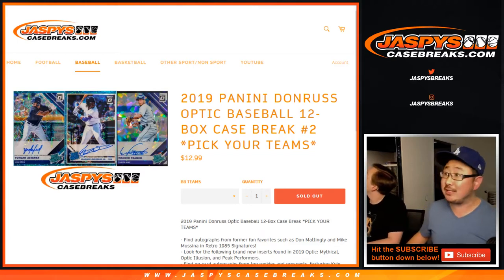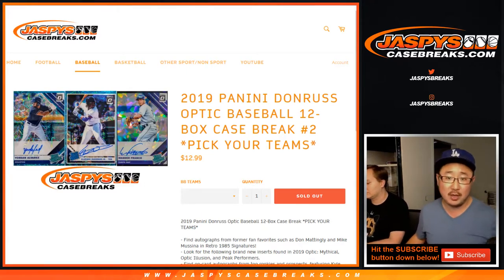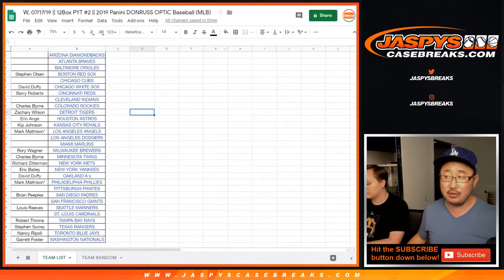Hi everyone, Joe for Jazby's Casebreaks.com with another full case break of 2019 Panini Donruss Optic Baseball — 12 box pick your team number 2 from the website. Big thanks to all of these folks who picked their teams straight up.